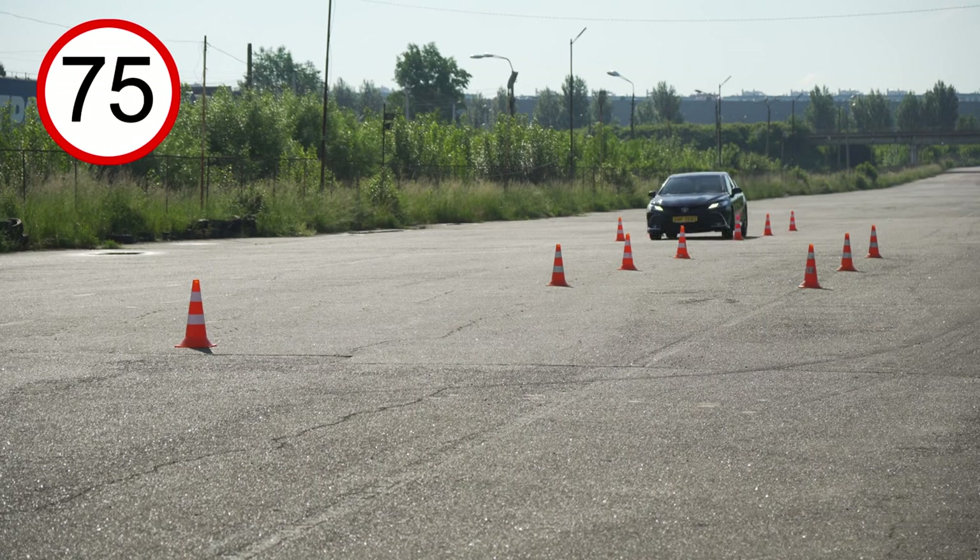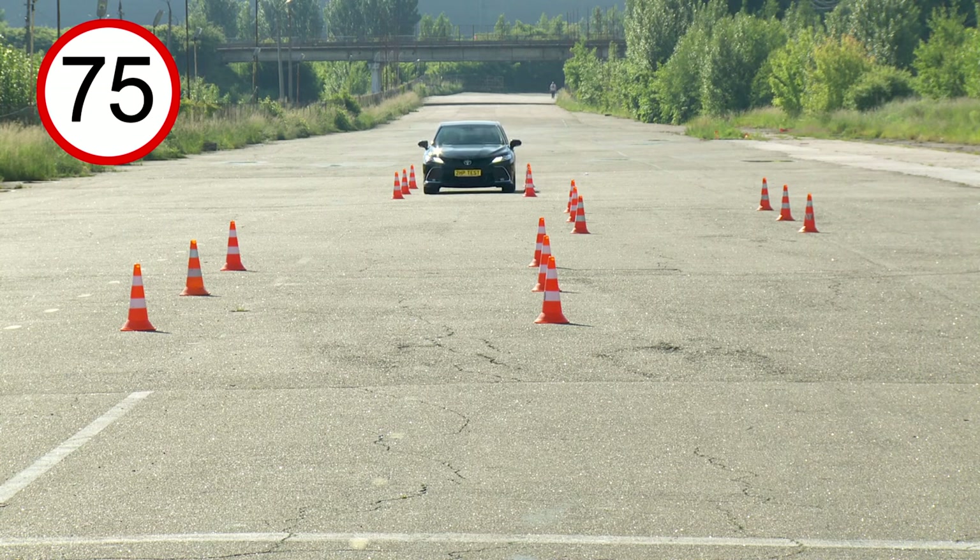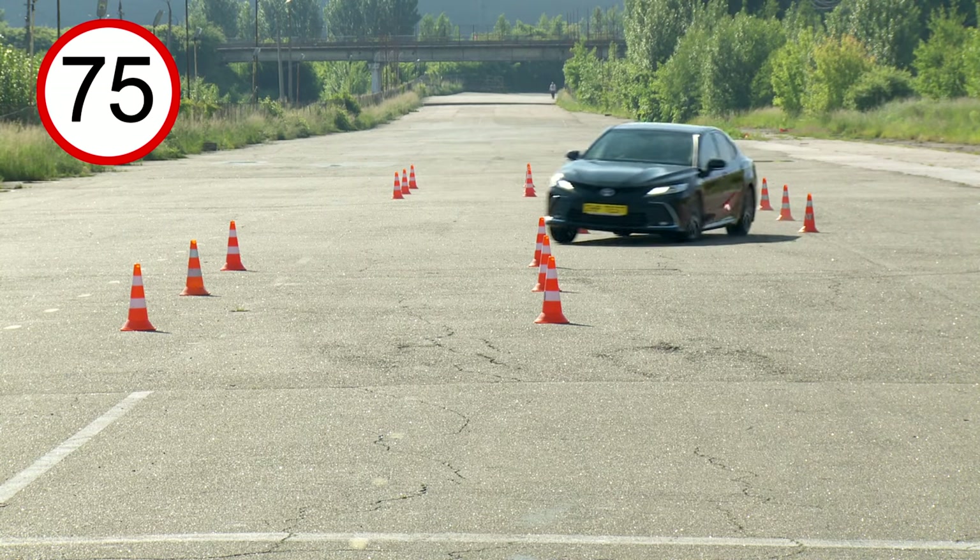By the way, at a speed of 75 km/h it is somehow easier to overcome, but this is already the maximum value. Next we need a wider track and permission to scratch the car.